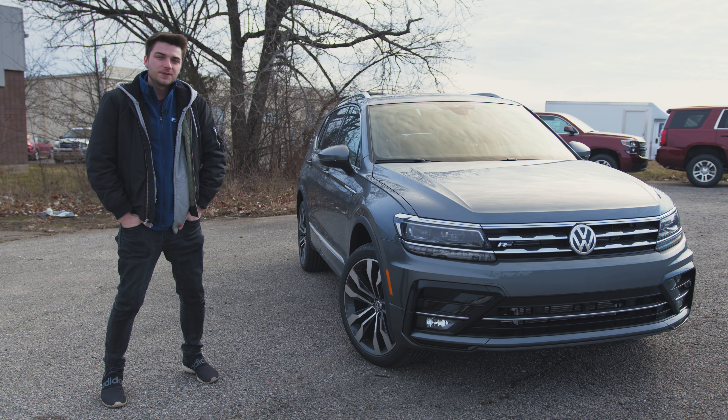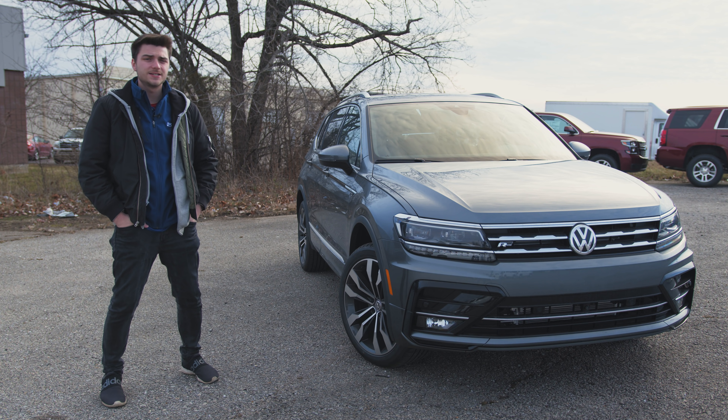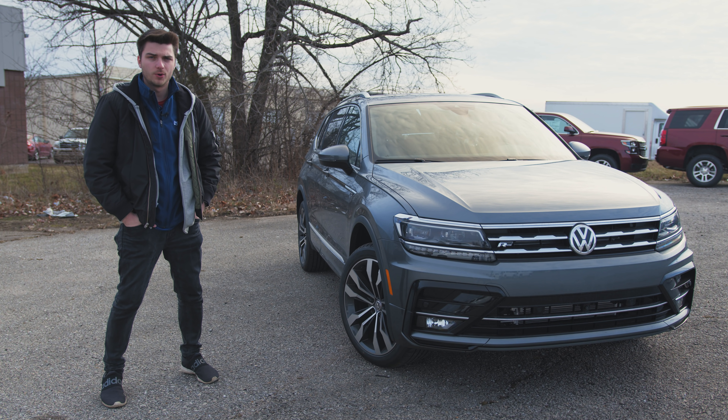What's going on guys? Welcome back to the channel. In this video we're going to be taking a look at the 2020 Volkswagen Tiguan SEL Premium R-Line with 4Motion all-wheel drive.